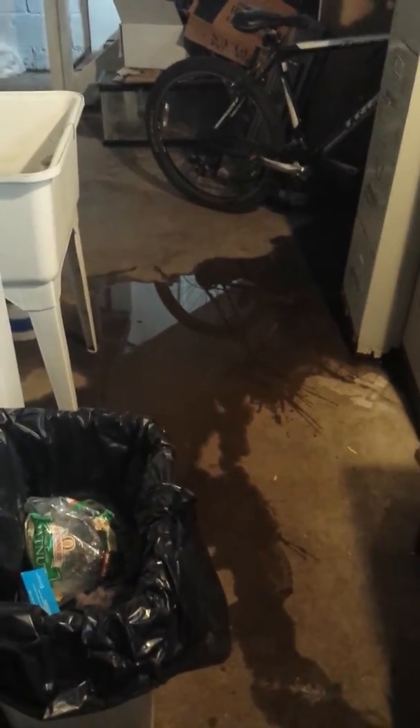Taking this video to show you guys — this is after a light rain. The inside of the boiler area, you can see, is just totally filled with water. It's leaking out of the walls in every direction.